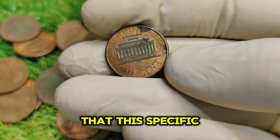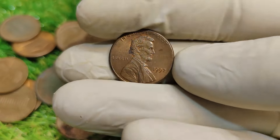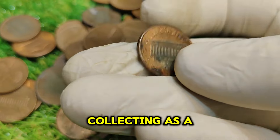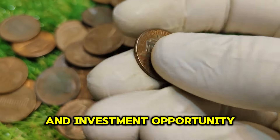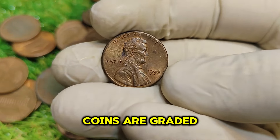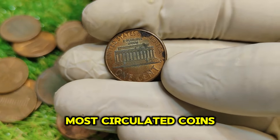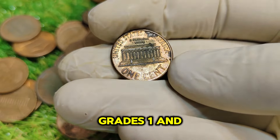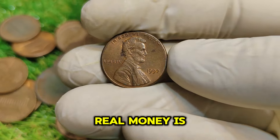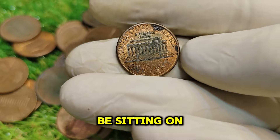Collectors have discovered that this specific coin can fetch prices as high as $27,888. This significant value comes from the coin's rarity, demand, and the growing interest in coin collecting as a hobby and investment opportunity. Condition plays a crucial role — coins graded 65 and above are where the real money is. Most circulated coins fall between grades 1 and 25, while uncirculated examples in higher grades command much greater prices. If you're lucky enough to find one of these pristine specimens, you could be sitting on a small fortune.